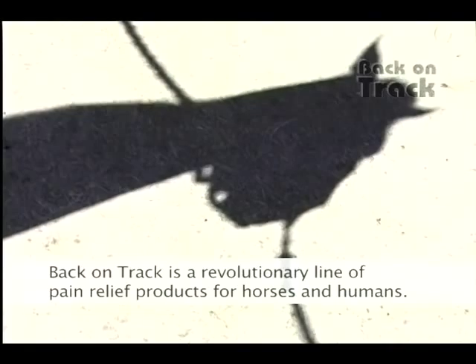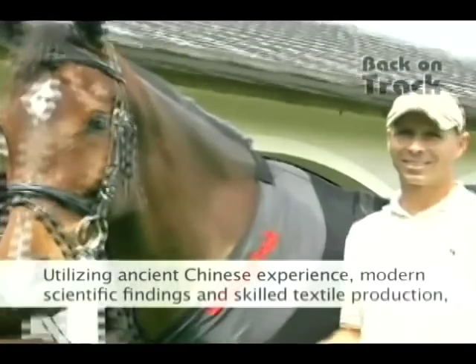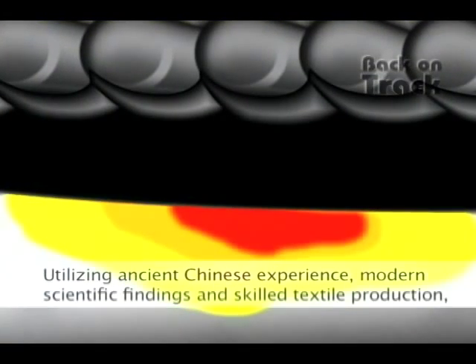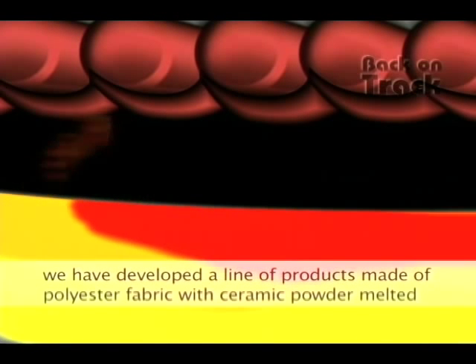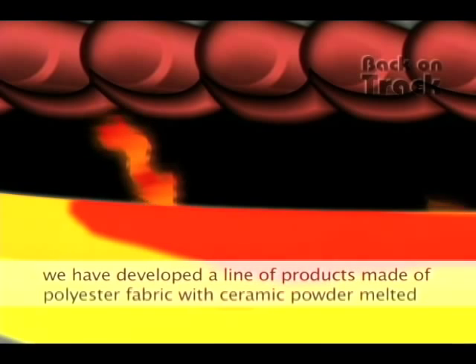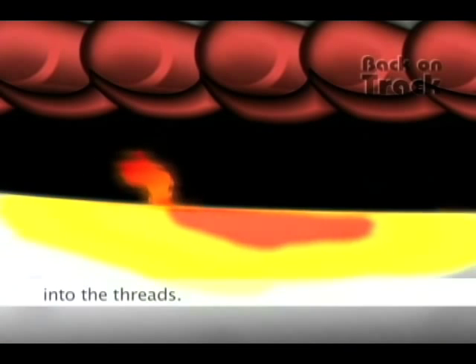Back on Track is a revolutionary line of pain relief products for horses and humans. Utilizing ancient Chinese experience, modern scientific findings, and skilled textile production, we have developed a line of products made of polyester fabric with ceramic powder melted into the threads.